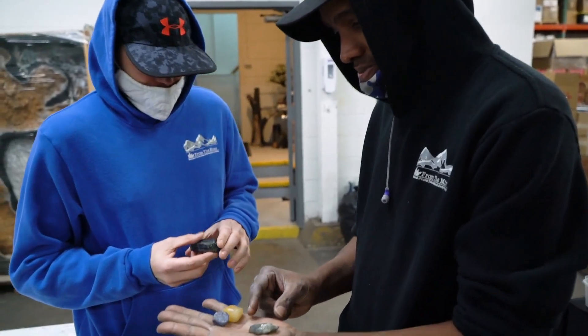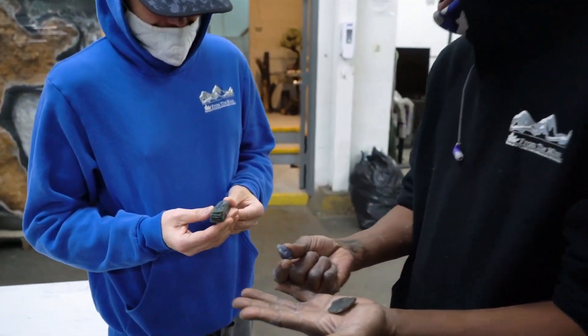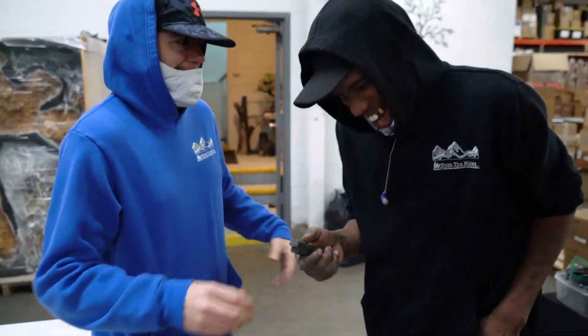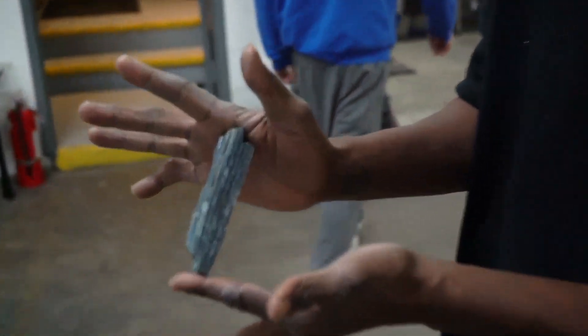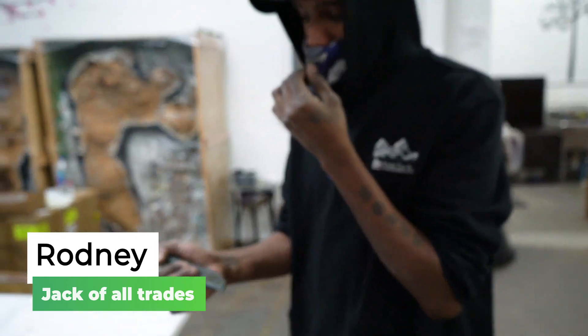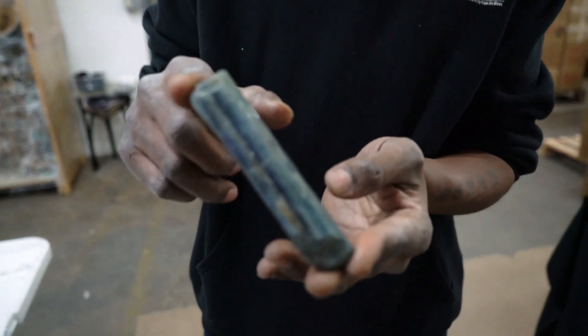We got lava, we got golden kyanite. This thing is so dirty — old and dirty. This is my baby, one of them. I love kyanite and I have a couple other pieces that I carry around with me sometimes too, but this is like my best friend's stone.